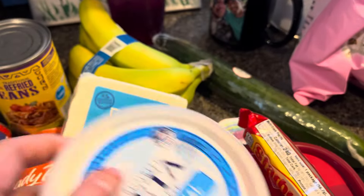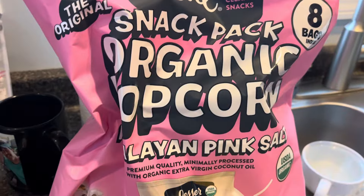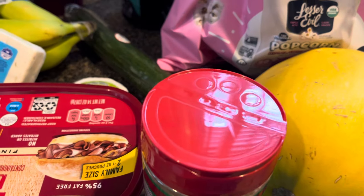And then crumbled feta cheese for the orzo salad. Gary picked up some Starburst — it's a snack pack — organic popcorn, and then I got a spaghetti squash to make, and we got some cheese.